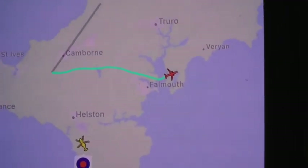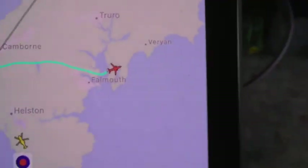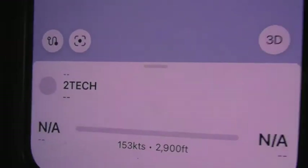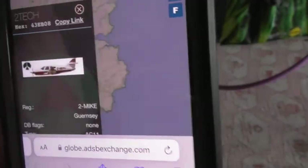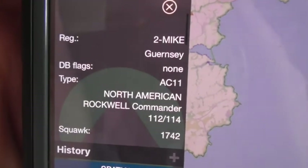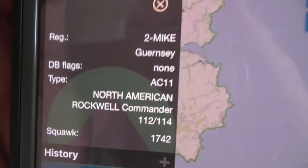Now we've just seen the second pilot plane. This time we've just seen the North American Worldwide Commander 140B come over.